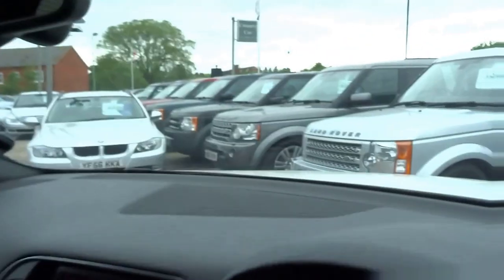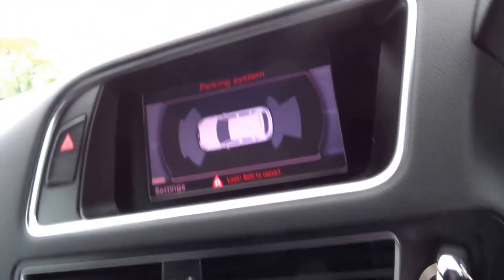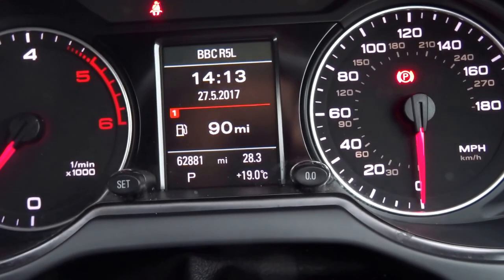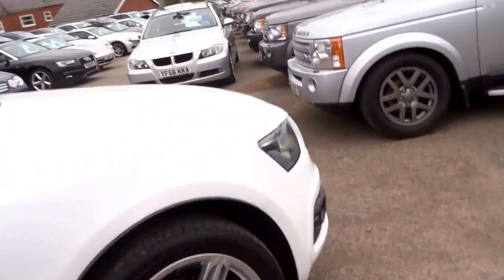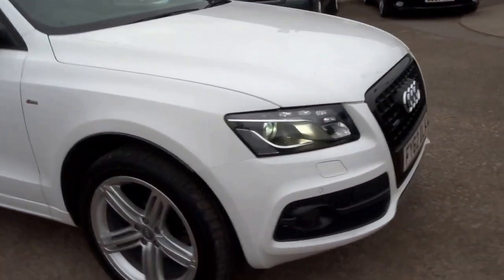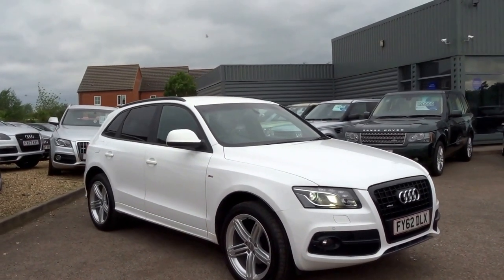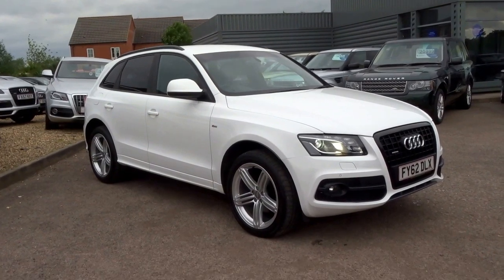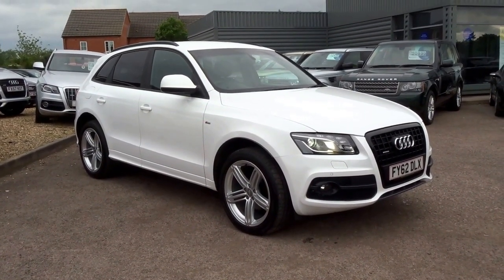As you can see, this car has covered just 62,800 miles and we've got some lovely service history as well. If you'd like to view the car, we are in Barford, just outside of Warwick. You can also reserve it over the telephone for £500. Our telephone number is 01926 267813 — my name is George, and I'll speak to you soon. Thank you.